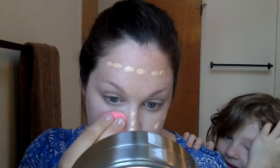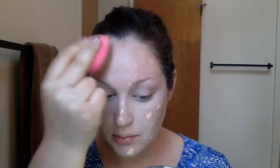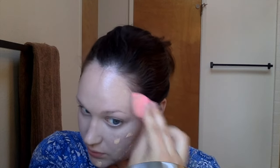So now I'm going back in. When you're using a corrector, you need to go in and then cover all that correctedness. So now I'm going in with my Cover FX foundation in N20. I'm just dabbing that around with my damp beauty blender. I'm really, really happy. The texture is amazing.